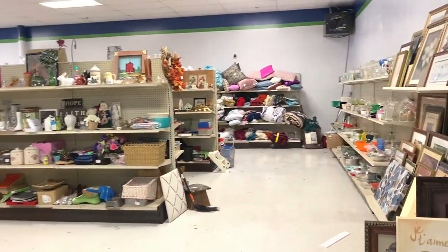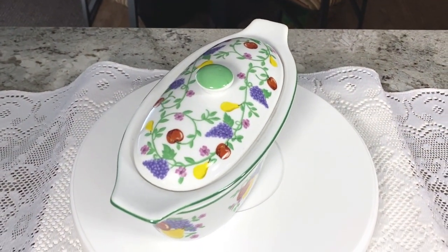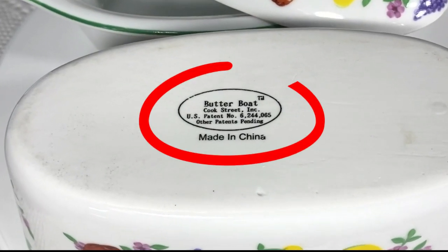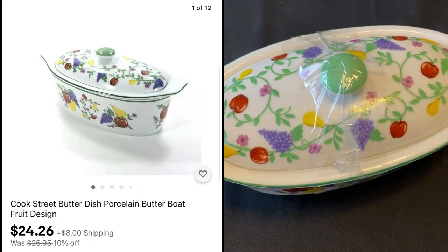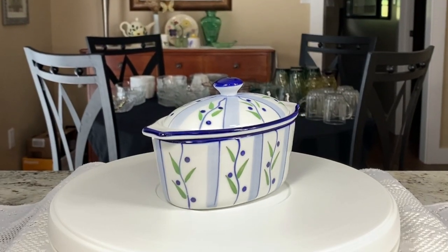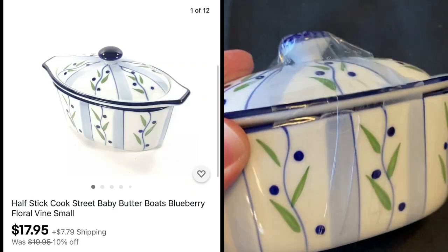We always check out the kitchen hard goods and glassware to see what we can find to resell. Today we found some butter dishes by Cook Street — they're called Butter Boats. In the large one, we paid $3.99 and listed it at $26.95, on sale. The smaller butter boat featuring blueberries we listed for $19.95 and paid $2.99 for it.